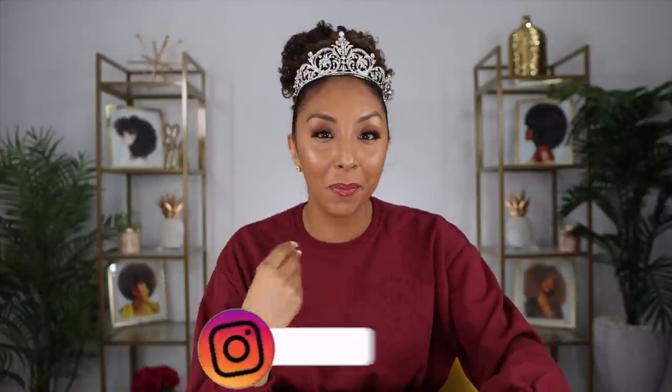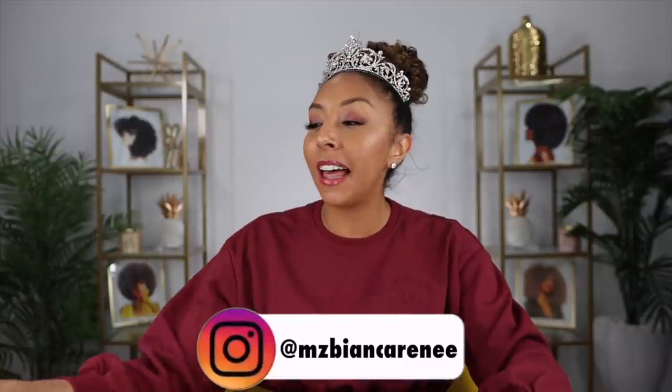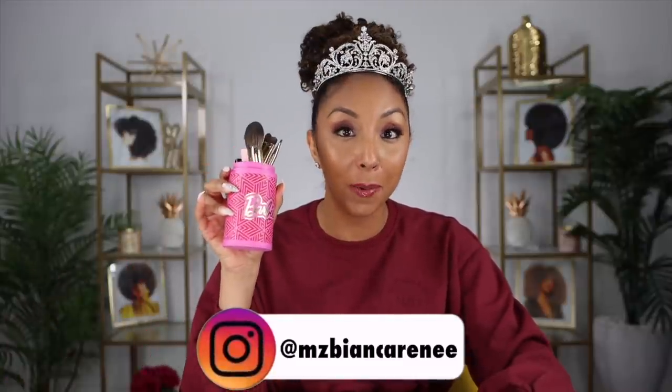Hey curl friends, I'm Bianca Renee and you're watching Bianca Renee Today. Excuse the crown - I just filmed a full makeup video using a whole collab of makeup from Barbie, so I'm still in theme and forgot I had it on. But today I'm going to be trying a product.